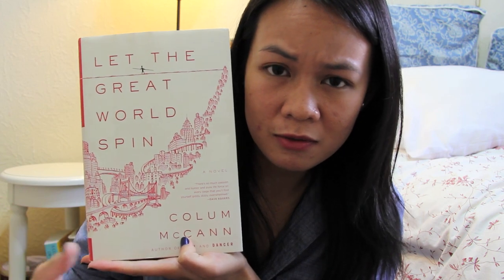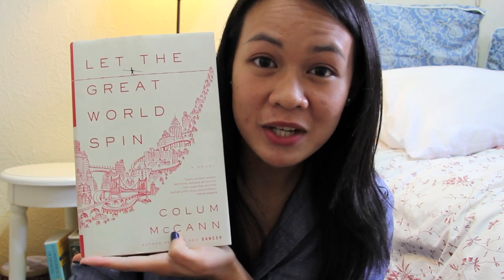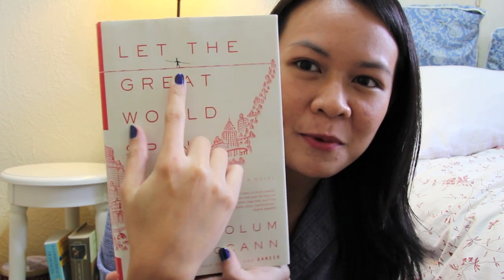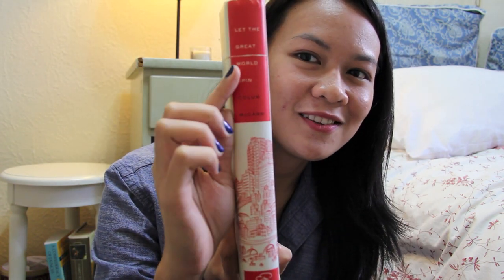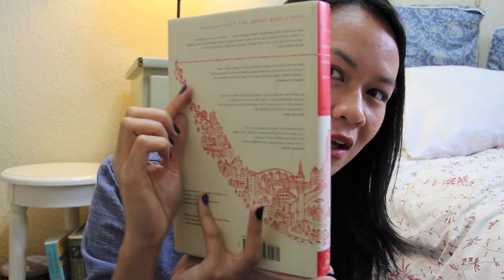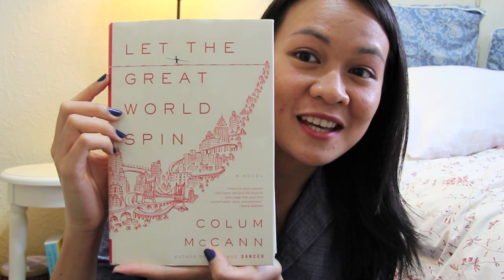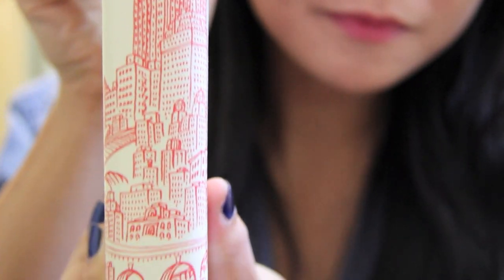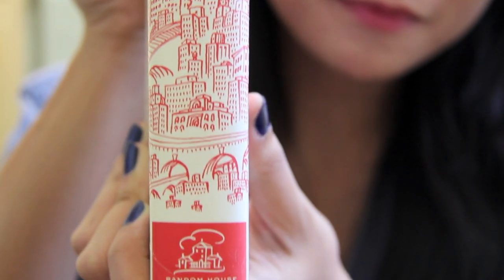Let the Great World Spin by Colin McCann. The stories revolve around the guy — I forgot his name — the guy who walked a tightrope between the Twin Towers. There's the guy walking on the tightrope and it goes around this line to the back. Just looking at this, you don't know what that line is, but if you know what the cover looks like, kind of cool, kind of brilliant. I also like that the words go down instead of across the book and you see a little bit of the city down there.